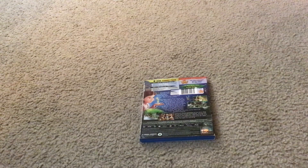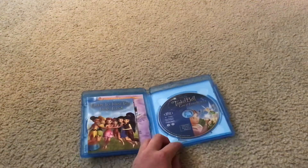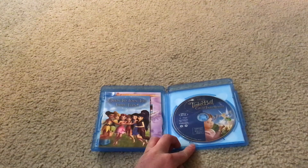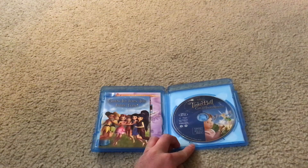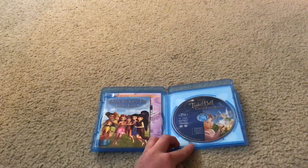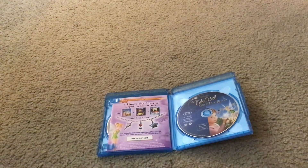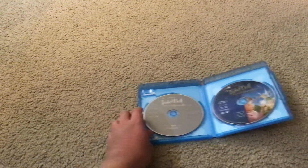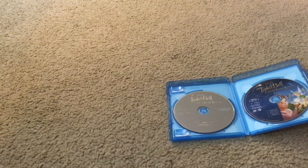Let's unbox this Disney movie. Here's Walt Disney Pictures presents Tinkerbell and the Great Fairy Rescue Disney Blu-ray Disc. And here's Walt Disney Pictures presents Tinkerbell and the Great Fairy Rescue Disney DVD Disc.